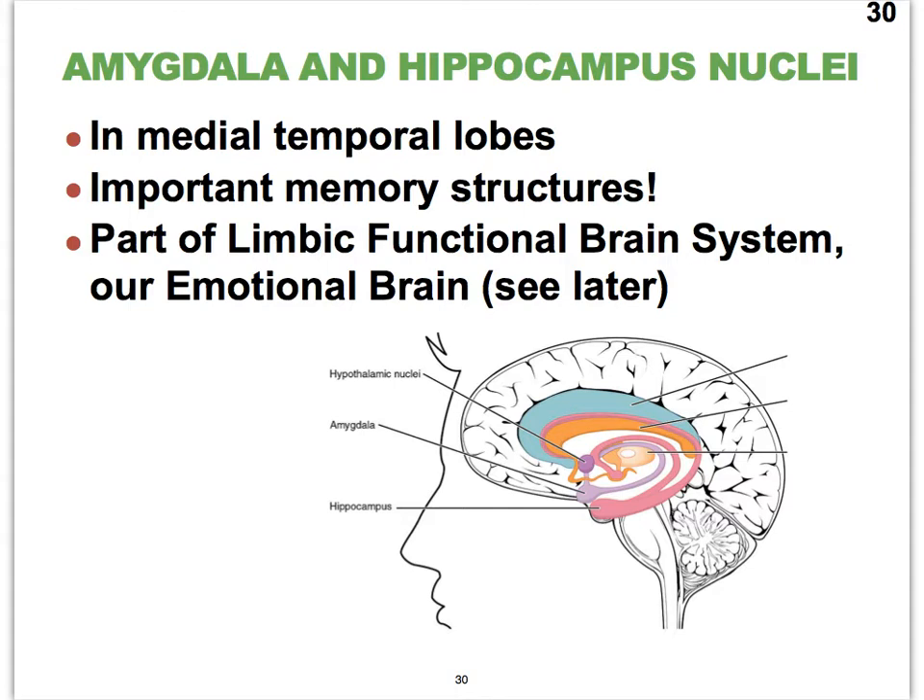These are structures that are very, very important in the formation of memory, and they are also really important in our emotional brain. We refer to that as the limbic system. If you think about this, many of our memories are built based on emotional experiences.